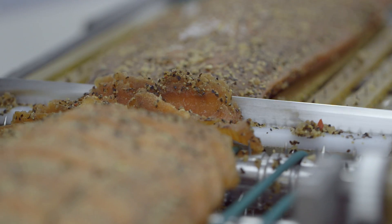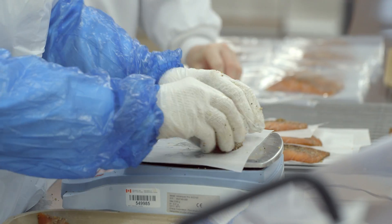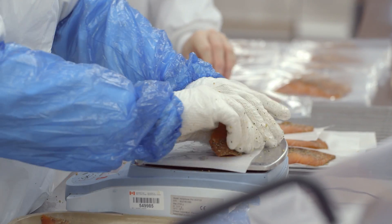Our firm produces Salmo Serrano, a type of dry-cured salmon that resembles Serrano or prosciutto ham. We arranged for the FRDC to manufacture our product because it required a permit. To obtain a permit, we had to have a regulatory-compliant food processing facility. The FRDC made it possible to obtain a permit and provided the assistance and equipment we needed to manufacture the product.